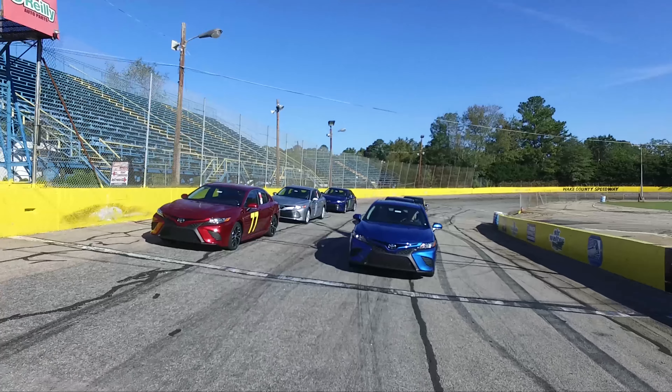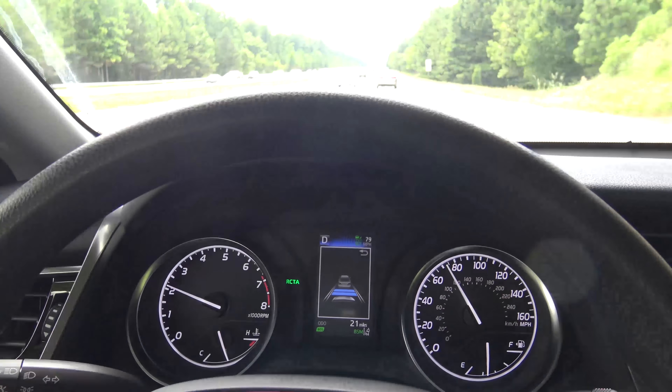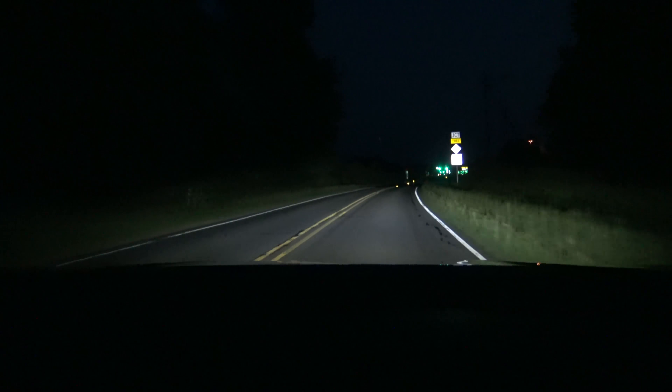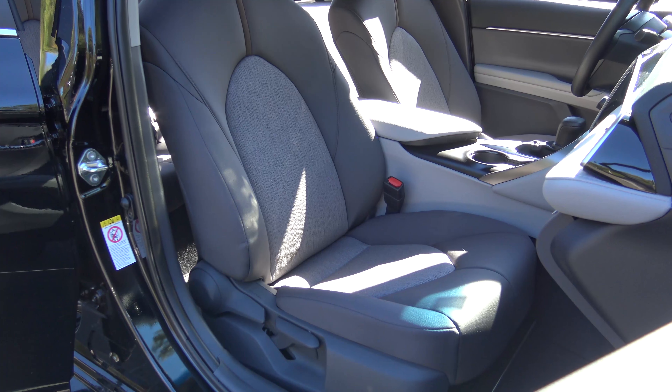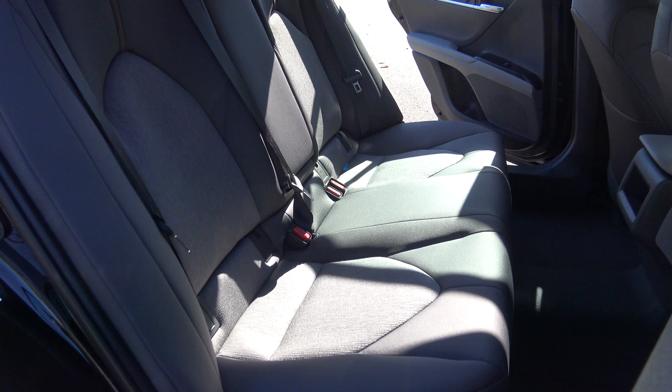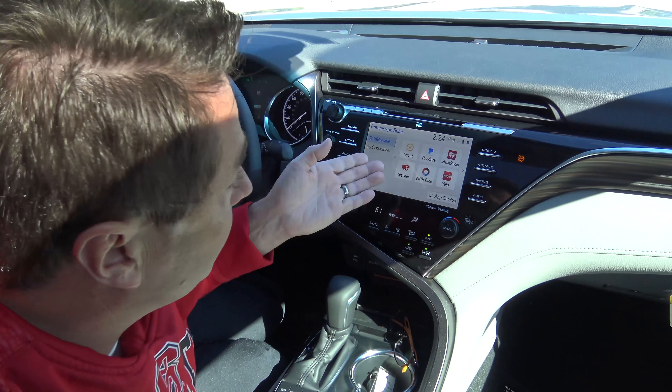Standard Toyota Safety Sense P gives you lane departure alert, dynamic radar cruise control, automatic high beams, and a pre-collision system with pedestrian detection. The Camry interior is bright, open, and spacious, with its brand new platform providing plenty of legroom, headroom, and shoulder room — especially in the rear seats.